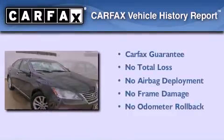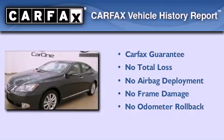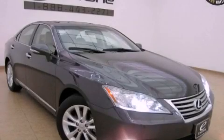Not to mention that this Lexus qualifies for the Carfax buy-back guarantee. Contact us today to schedule your opportunity to see this automobile in person.